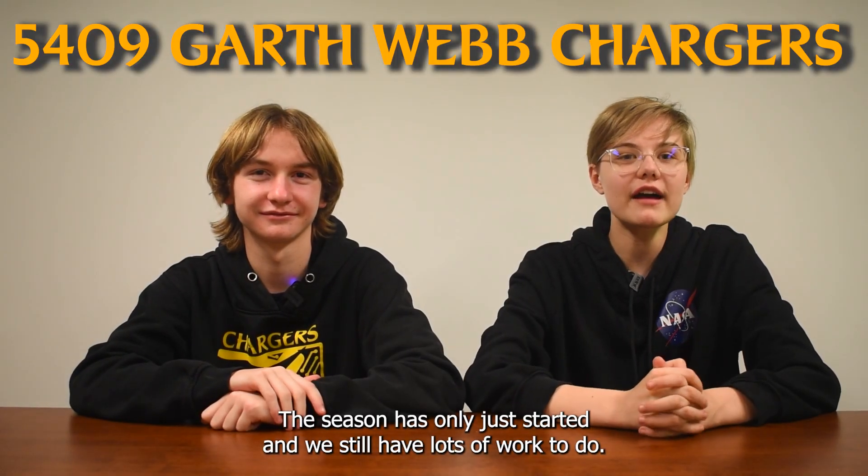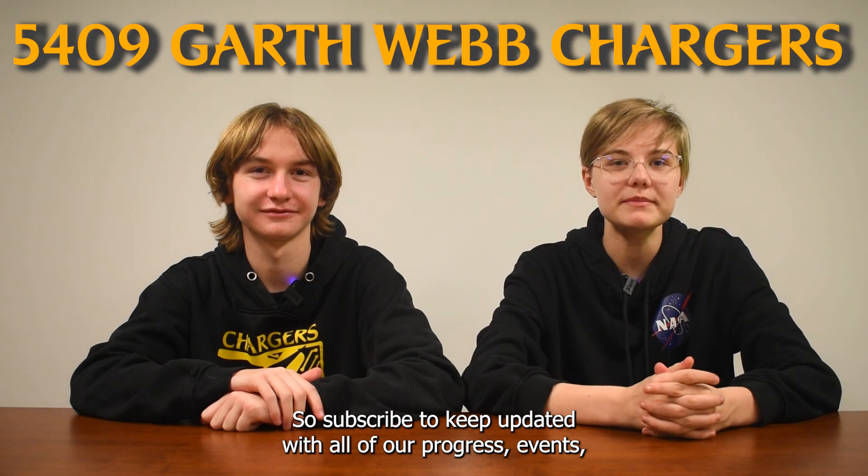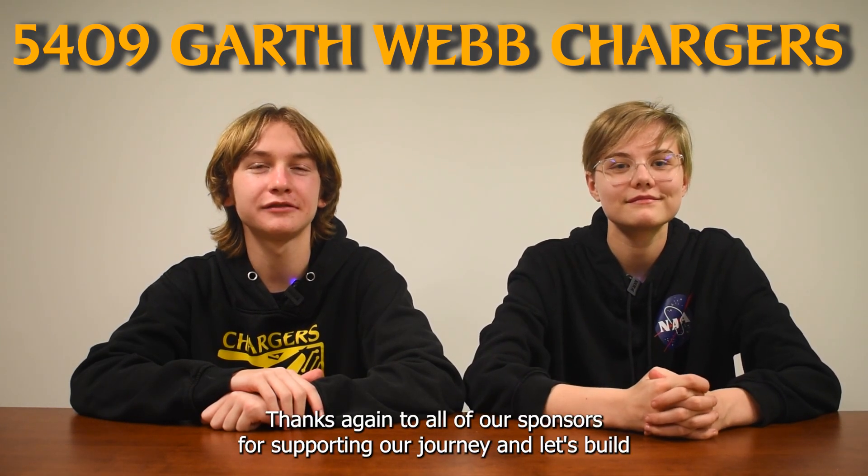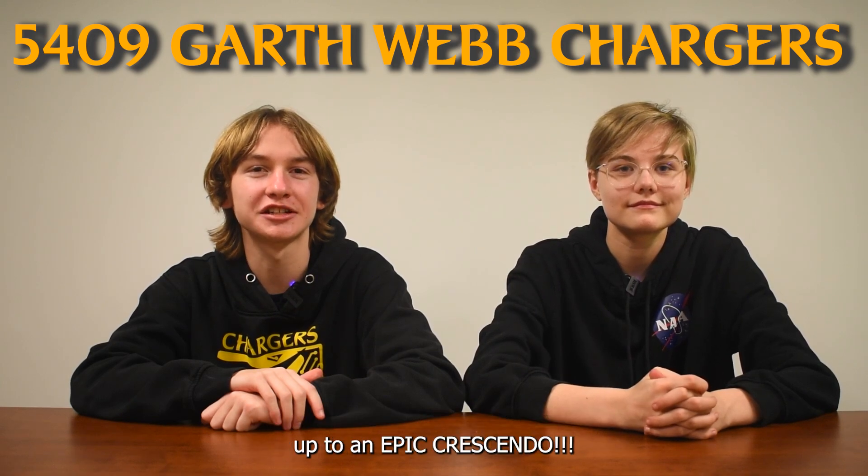The season has only just started and we still have lots of work to do, so subscribe to keep updated with all of our progress, events, and later the robot reveal. Thanks again to all of our sponsors for supporting our journey and let's build up to an epic crescendo.